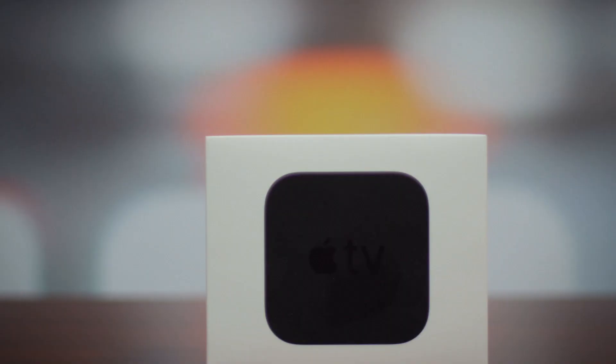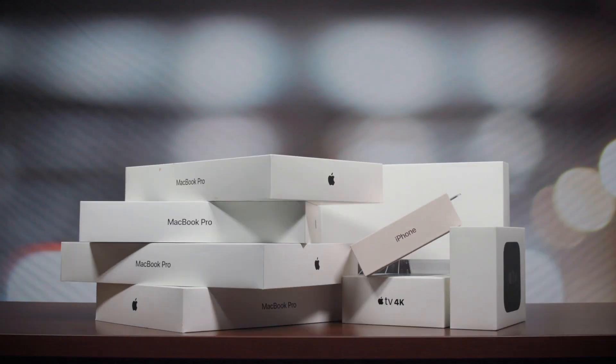Do you have users that need a new Mac or iPhones? What about an Apple TV for conference rooms? Between your growing workforce and expanding to-do list, you need an efficient way to deploy devices.